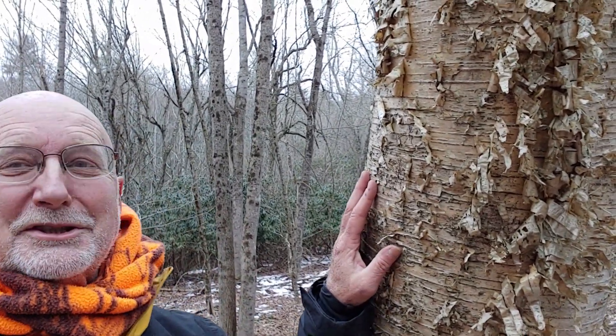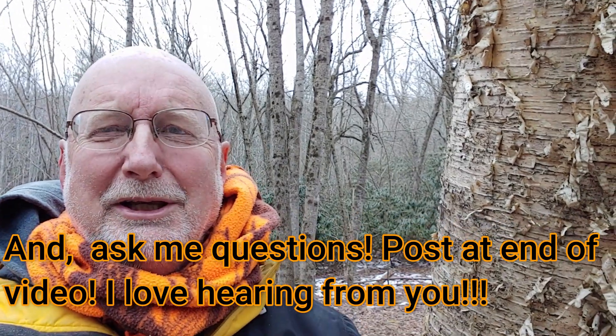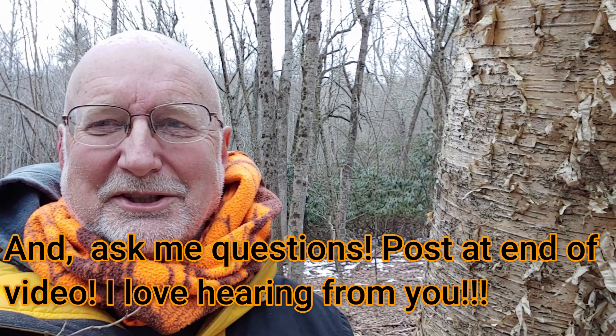I hope you enjoyed learning about yellow birch as much as I enjoyed sharing about it. I think they are just the very coolest tree, and they look so different here than many other trees. Thanks for watching Nature at Your Door. Don't forget to hit the subscribe button and the like button — it helps me share with more people who are interested in learning about nature. Thanks for watching.